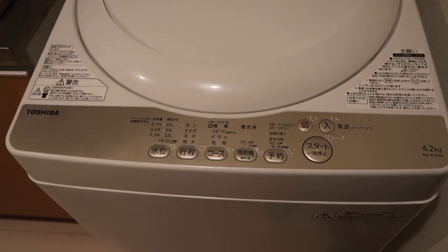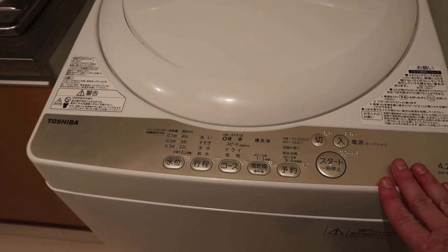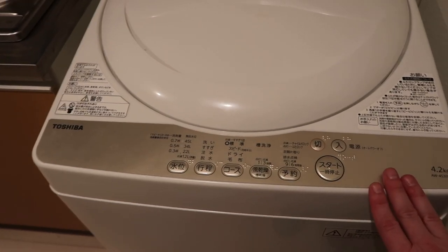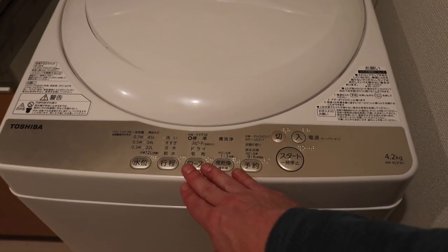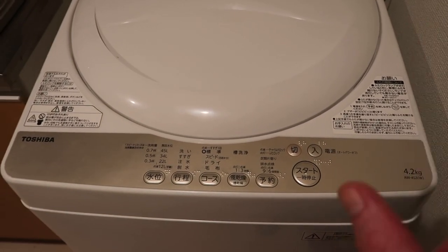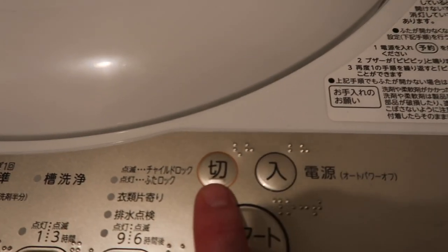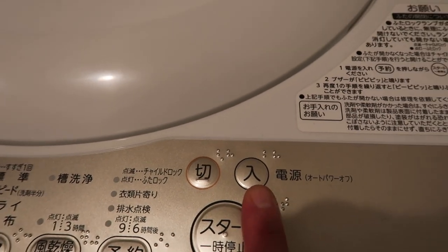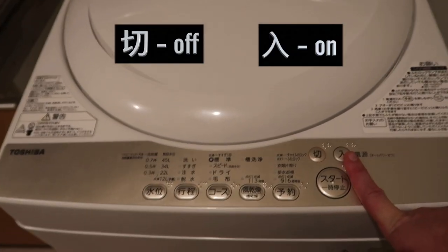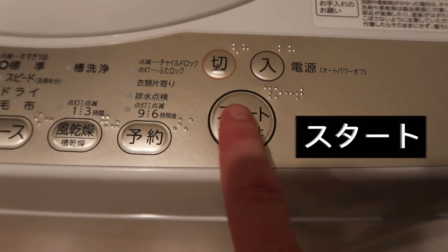I'm just going to show you how to use a basic Japanese washing machine. A lot of these buttons are not super important, and I have stayed at Airbnbs and they've been all pretty similar to this. The important thing to know is that this is off and this is on. So you have to press this on once you have your clothes in. And then this is start.